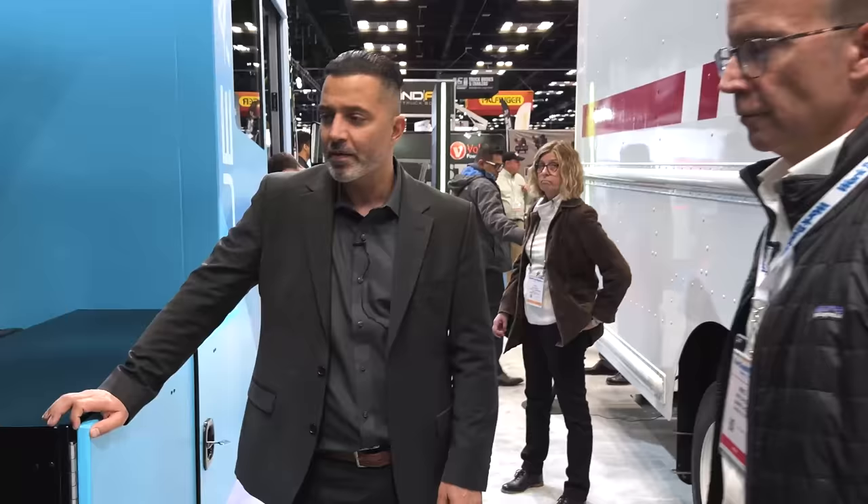Like to hear that — a Michigan-based battery supplier. We've got two battery suppliers. We love our local partners to help support local business. The class three walk-in van is right now actually in the ride-and-drive, so if you guys want to see our walking van, you can take it for a spin.